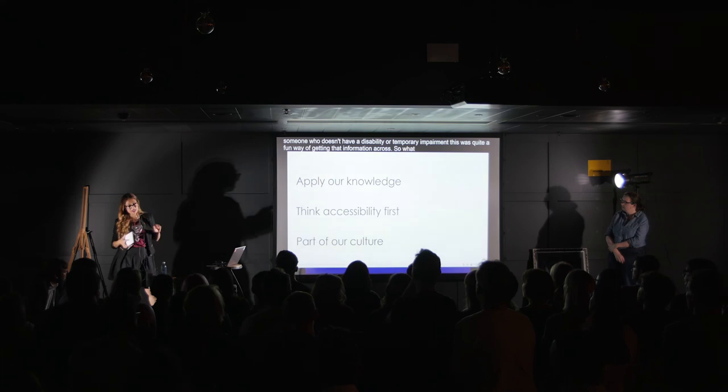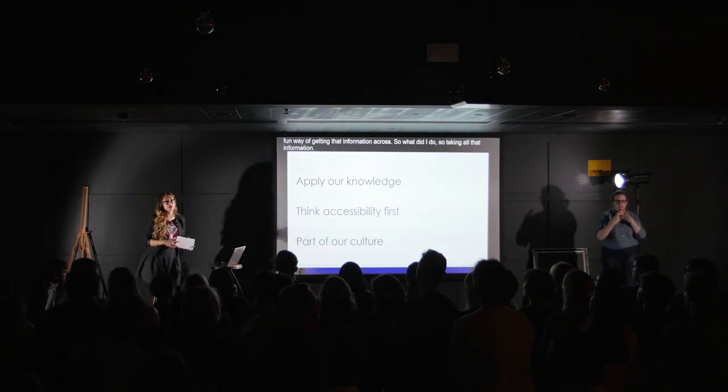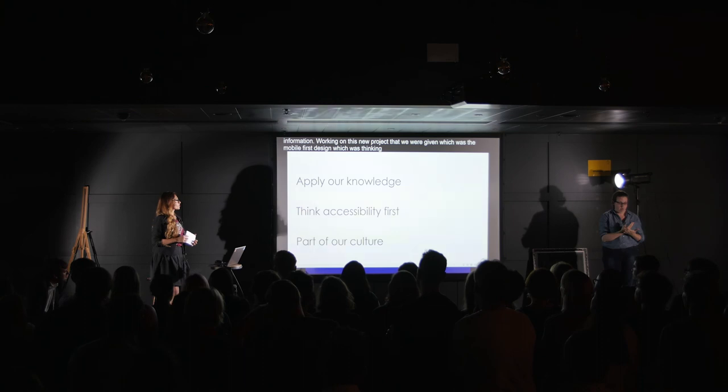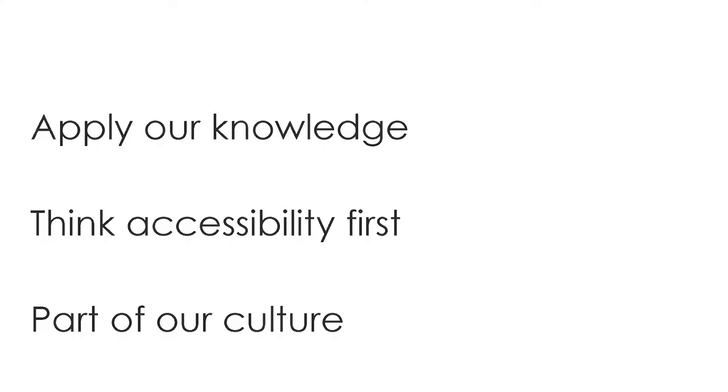Taking all that information and working on a new project we were given — the mobile-first design, thinking mobile first, about a year ago — we wanted to apply everything that we knew and think accessibly first. This truly started to become part of our culture, because stakeholders were involved. They were ready for this, they wanted to do this, and we had the right tools.